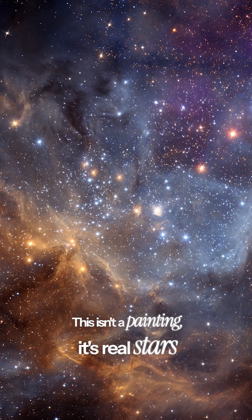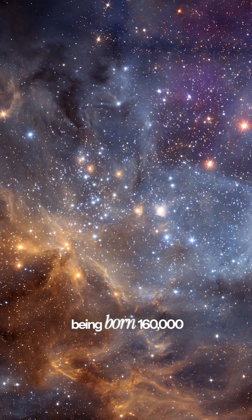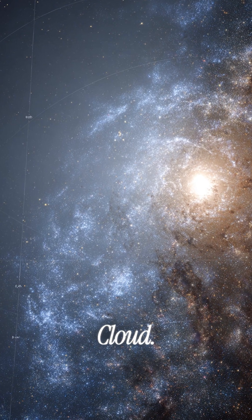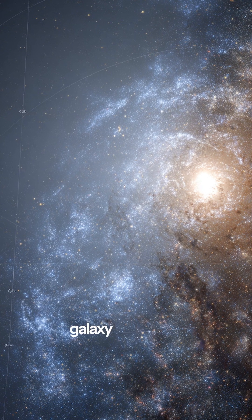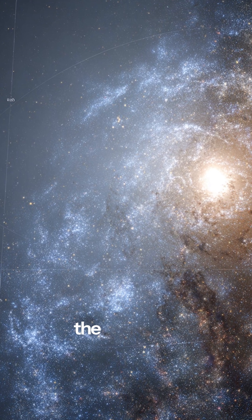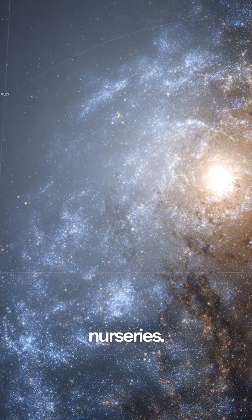This isn't a painting. It's real stars being born 160,000 light years away in our neighboring galaxy, the Large Magellanic Cloud. The Large Magellanic Cloud is a dwarf galaxy with about 20% of our galaxy's mass, and it's home to some of the universe's most active stellar nurseries.